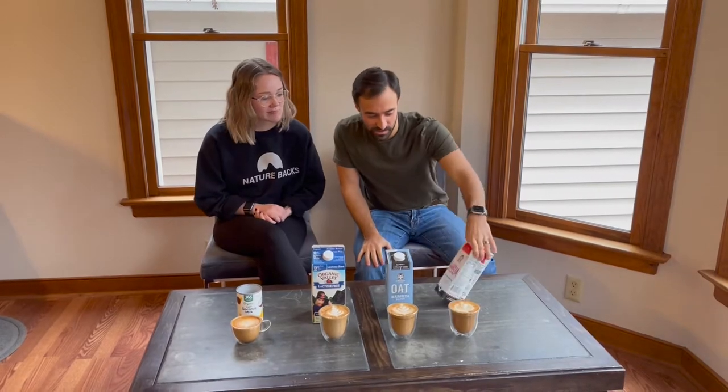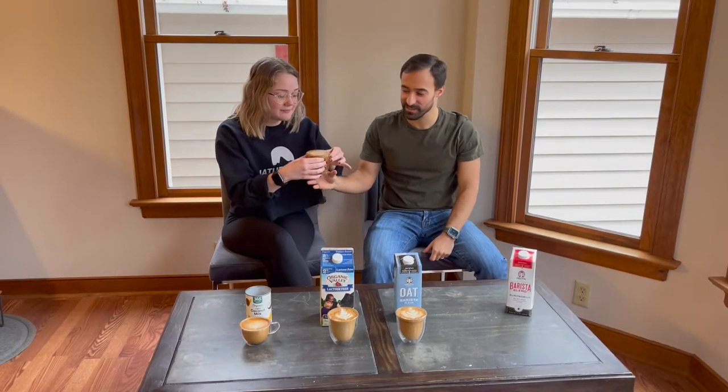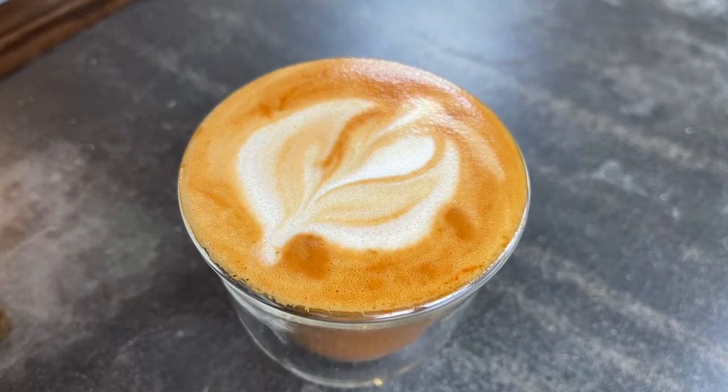All right, so we're going to go off mouthfeel, latte art ability — which I think is probably the most important for a lot of people — and then obviously flavor. We're going to go with the barista almond milk here. So as far as almond milk goes, you're going to want to froth it less than usual because it's a little more liquidy — not as fatty, not as viscous. The more you froth it, the more it's just going to fall apart. It's not going to hold its composure.